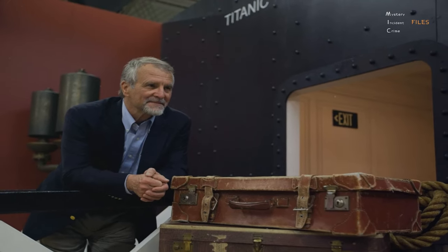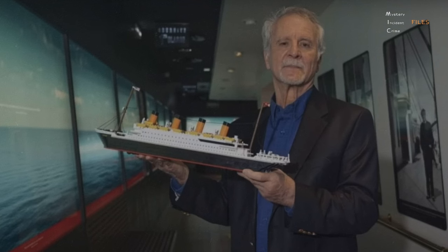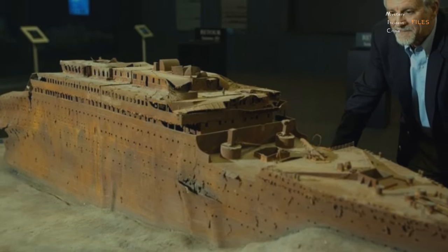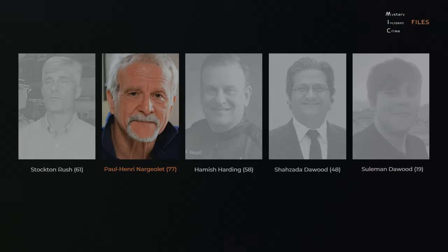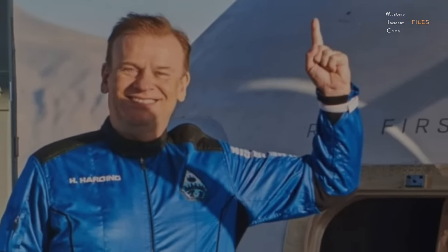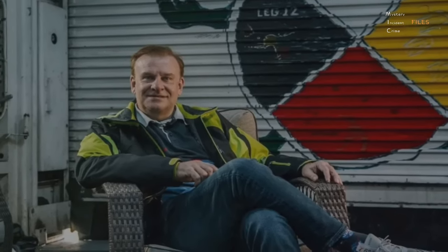Serving as the director of underwater research for RMS Titanic Inc., an American company that owns the salvage rights to the famous wreck and displays many of the artifacts in Titanic exhibitions, Nargeolet played a crucial role in exploring and documenting the site. Hamish Harding, a British aviation tycoon who holds three Guinness World Records, including one for the longest time spent traversing the deepest part of the ocean on a single dive, had a history of thrill-seeking adventures. He previously flew to space on a mission by Jeff Bezos's Blue Origin rocket company.